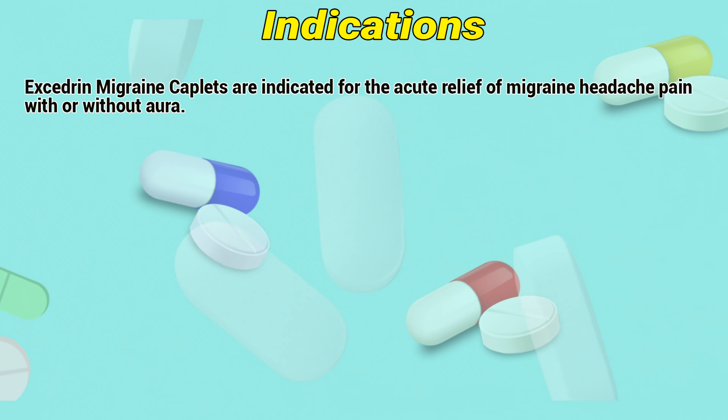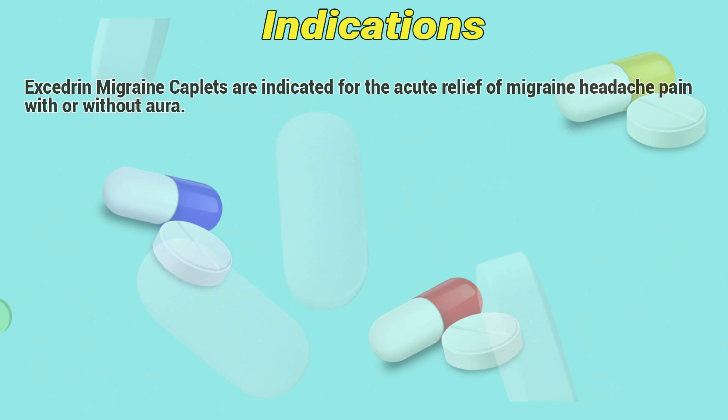Exogen migraine couplets are indicated for the acute relief of migraine headaches, pain, with or without aura.